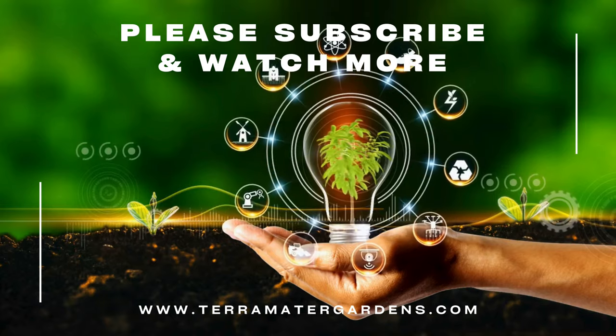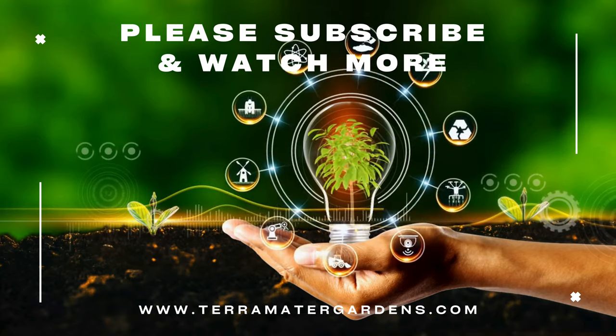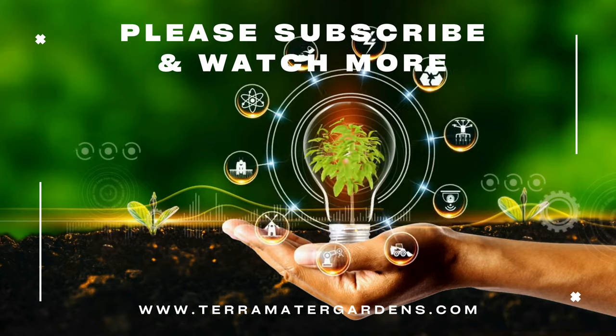Thank you for joining us on this exploration of Porcelliolavus orange. Stay tuned for more fascinating insights into the wonders of the living world on our channel.